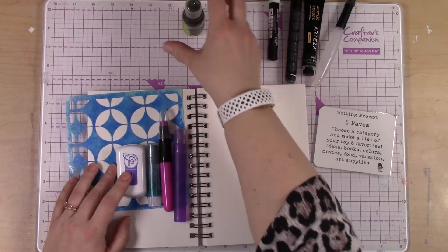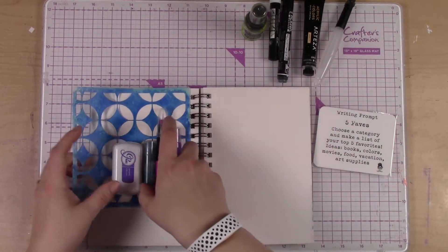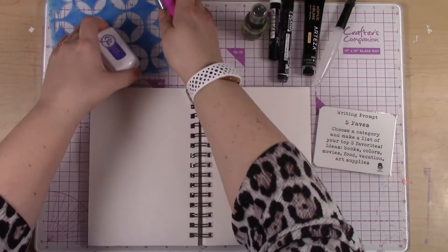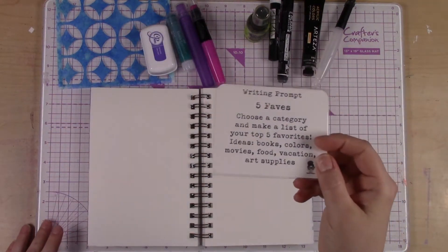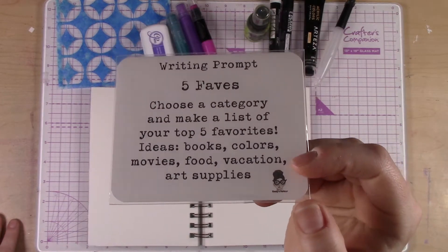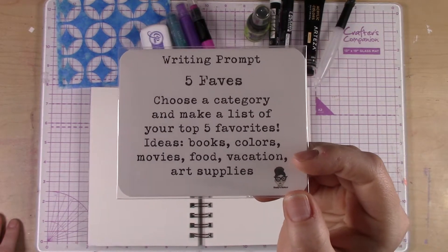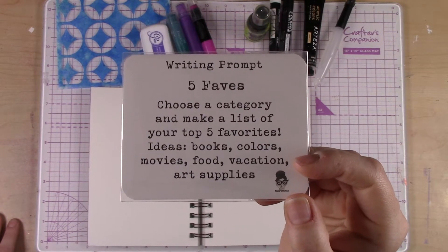Your colors might be different, but this is what came in this kit as well as some other things. Our prompt for today is the writing prompt and it's five faves — choose a category and make a list of your top five favorites.